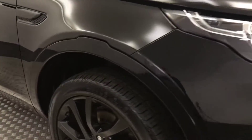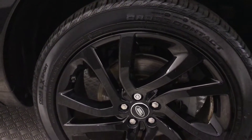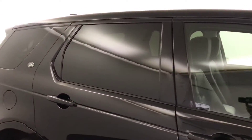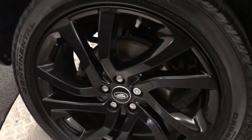Coming around to the side, you've got these nice black alloys which are in superb condition — there's no curb marks or any damage. The paint on the side is fantastic, and there's privacy glass on the rear windows. The wheels are nice and clean.